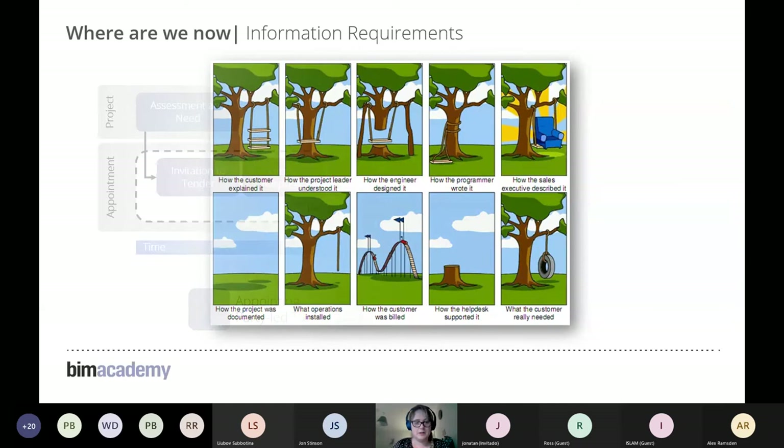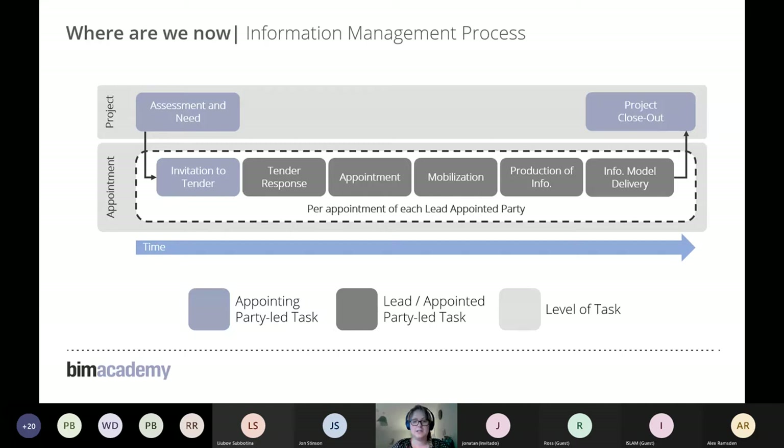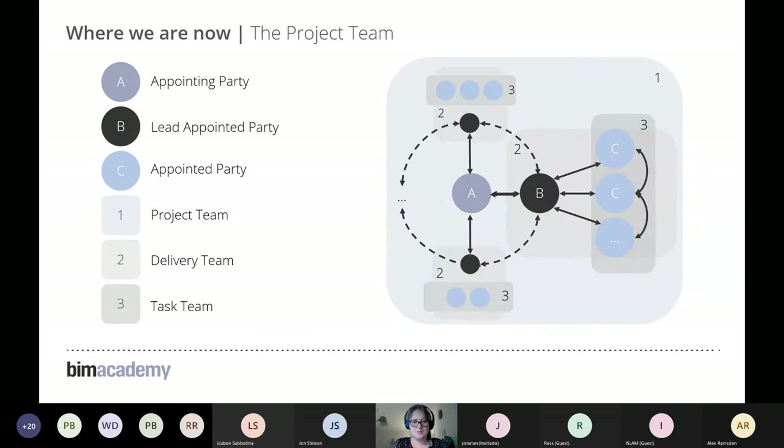Looking at the delivery phase, what ISO 19650 tries to do is clearly set out who is responsible for what and how it ties into contractual processes and the appointments of various parties. It removes any tier system and focuses on the contractual relationship between the appointing party — i.e., the client — the lead appointed party — i.e., the tier one contractor — and their appointed parties. All documents and processes tie into these relationships.